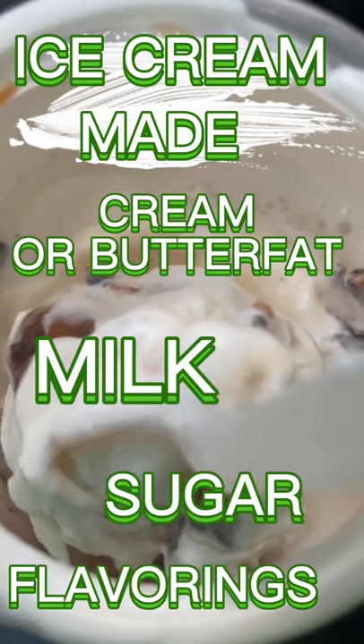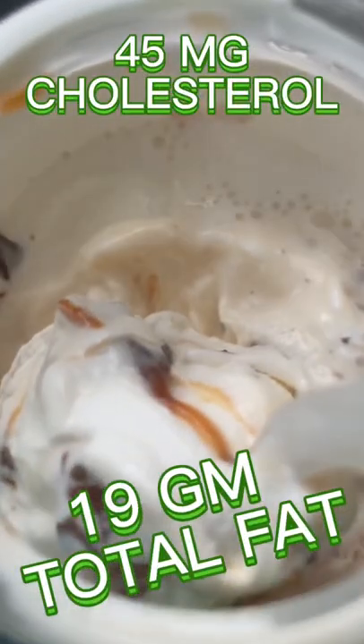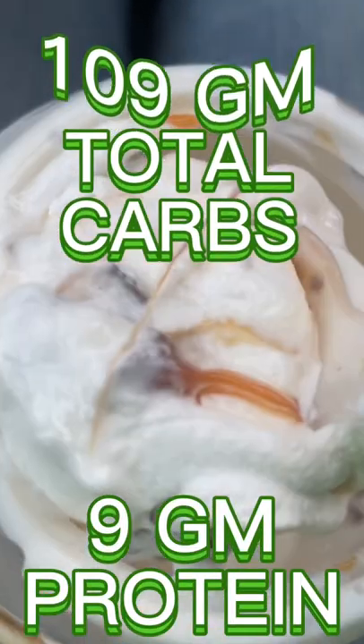You guessed it. Ice cream is made from these four ingredients, and those ingredients explain the fat content. This delicious snack or dessert contains 109 grams of carbohydrates.